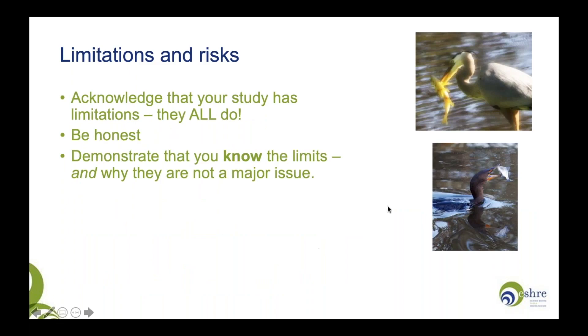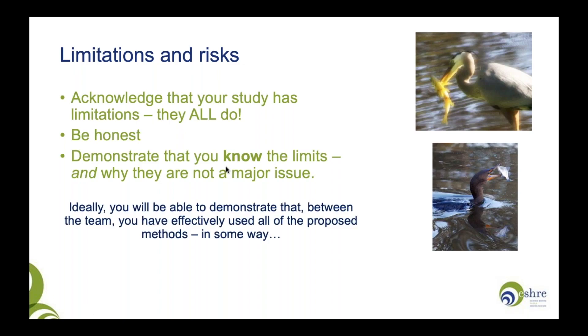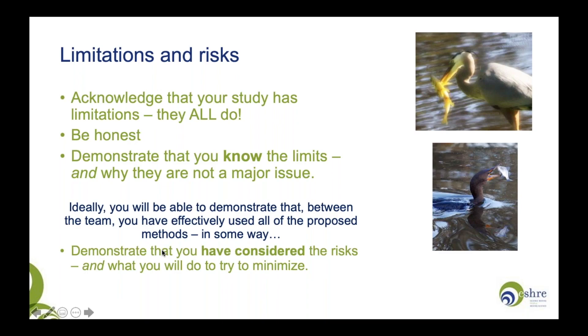Think about limitations and risks — in fishing, the seabirds may come and steal the fish. In your grant proposal, all research has limitations. Try to acknowledge them honestly, demonstrate you know what the limits of your research are, and explain why they aren't a major issue. If the risk is methodological, show that your experience in the methods means you can counteract those problems. Demonstrate that you've thought about the risks and what you'll do to minimise them. Think about the likelihood of any risk and its impact — is something very likely but of low impact, or extremely unlikely but of significant impact? Consider how you would overcome them.